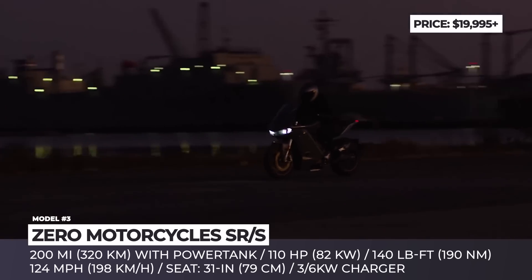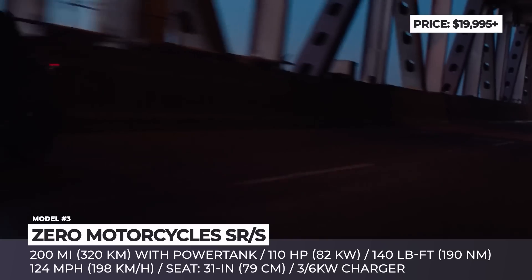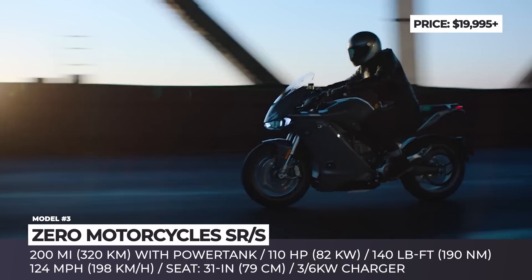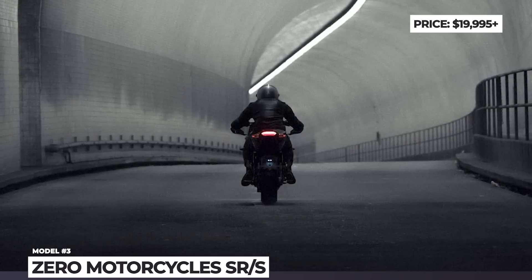The stopping power comes from the Bosch Advanced Motorcycle Stability Control paired with J1-4 and single-piston calipers. The model comes in standard and premium versions, with the latter getting a standard fly screen, heated grips and a 6 kW fast charging system.